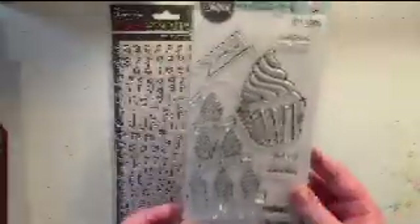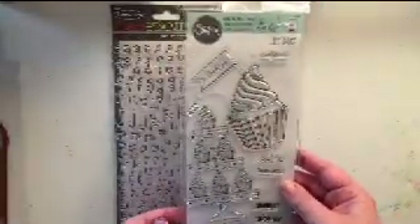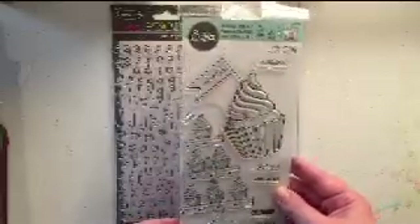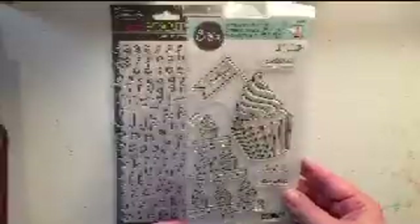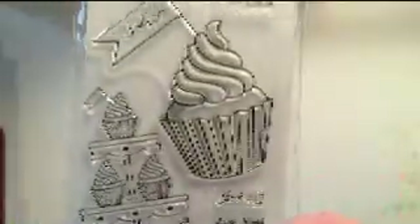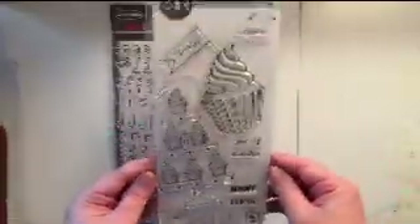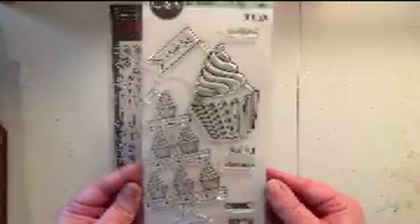My next stamp set is by Sizzix, and this is just a super cute cupcake set. It has some really fun sayings — 'Lucky You,' 'Celebrate,' 'Make a Wish' — but it also has this really cute stand of cupcakes and then a big cupcake with a little toothpick-looking banner coming out of it with a sentiment. It's a really cute set.